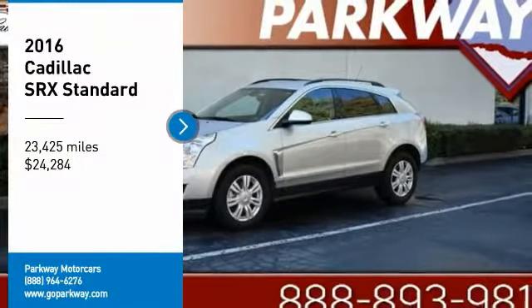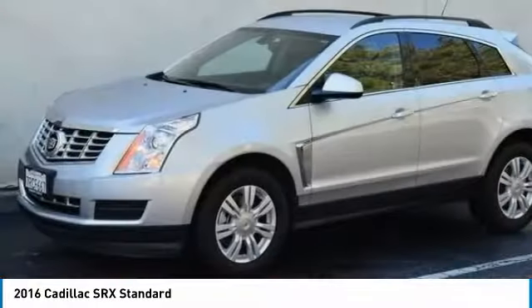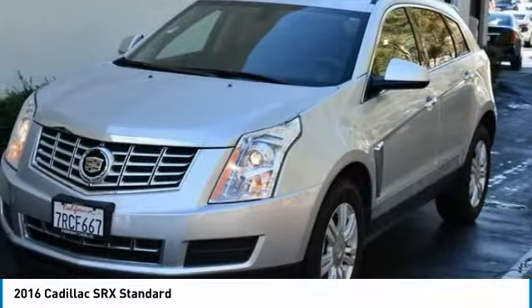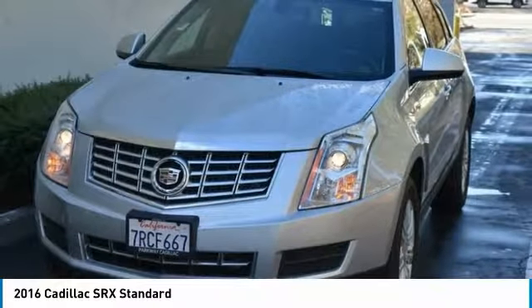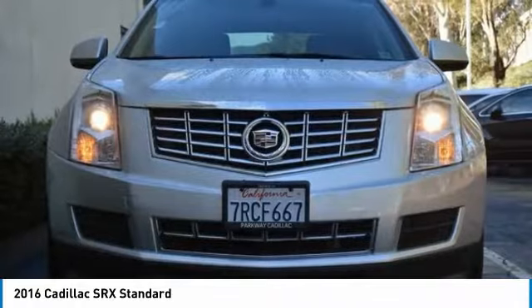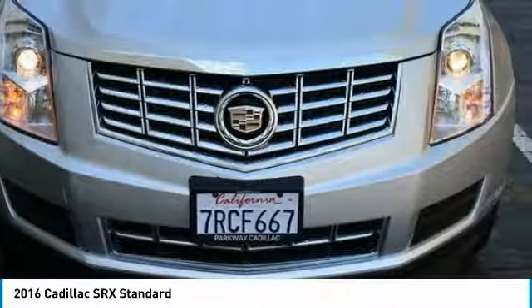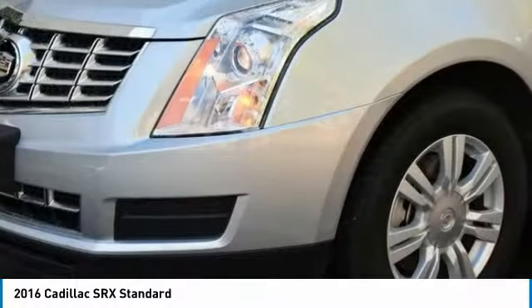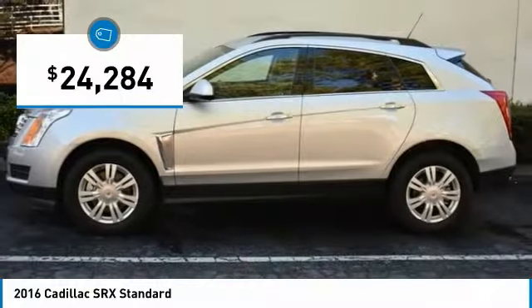Take a ride in the 2016 SRX. The Cadillac SRX is beautiful from every angle. For driving enthusiasts, there's track-tuned handling, advanced engine power, and the added confidence of available all-wheel drive. Luxury lovers will delight in the new stylish handcrafted cabin. And for technology lovers, the list of high-tech features is just too long to list, and is priced below $25,000.